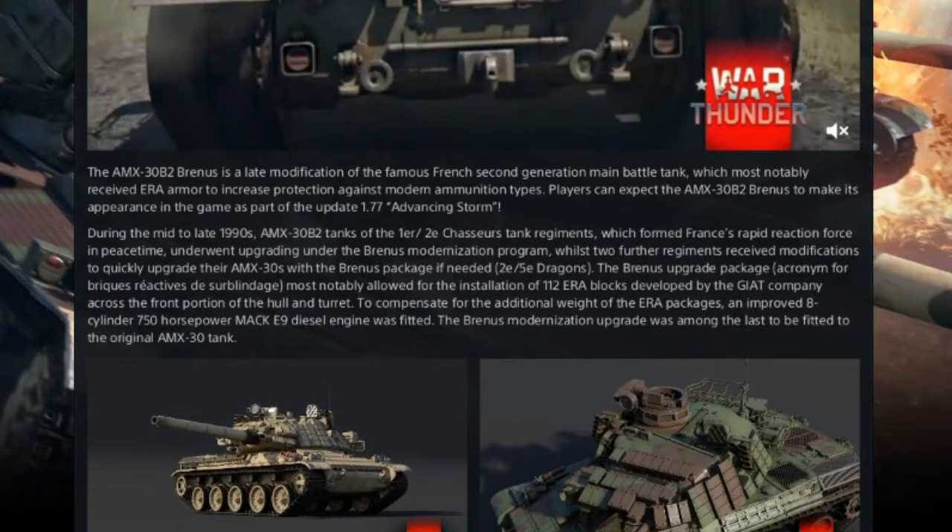AMX-30B2 Brynjels: the modern ironclad. The AMX-30B2 Brynjels is a late modification to the famous French second generation main battle tank, which has most notably received ERA armour to increase protection against modern ammunition types. Players can expect the AMX-30B2 Brynjels to make its appearance in the game as part of update 1.77 Advancing Storm.